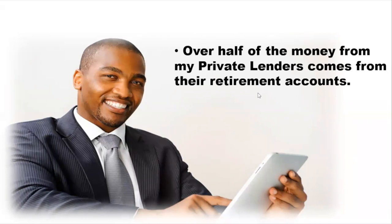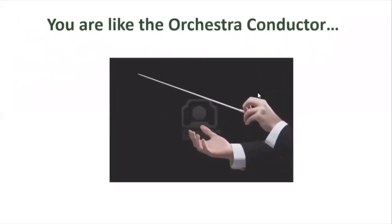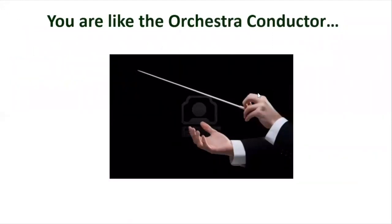If you don't have a relationship with Quest, then when you're talking to a new potential private lender who has retirement funds, you won't have anyone to refer them to in order to get their retirement funds moved over. It's important to understand the flow of the money. You are like an orchestra conductor — you're the communicator making the moving parts work together.